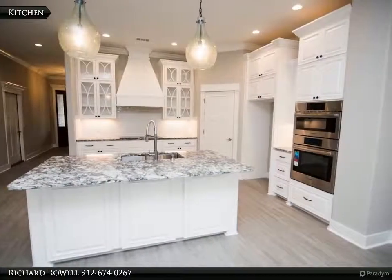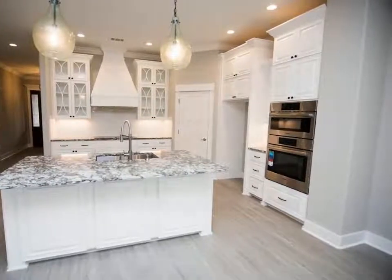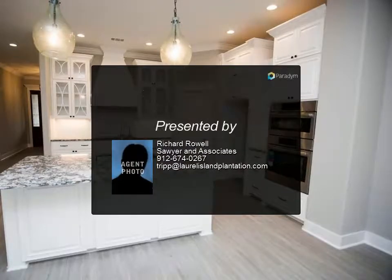Kitchen has three-centimeter quartz with tile backsplash, stainless appliances, and a large pantry with built-in wood shelves. Completely landscaped and irrigated yard with amazing views looking at a lake.